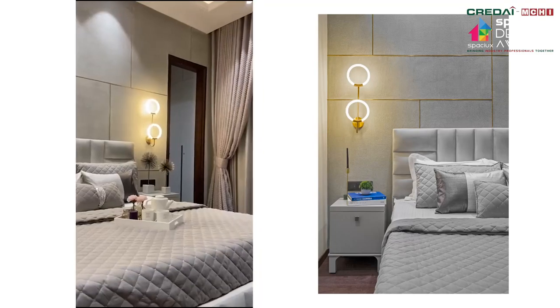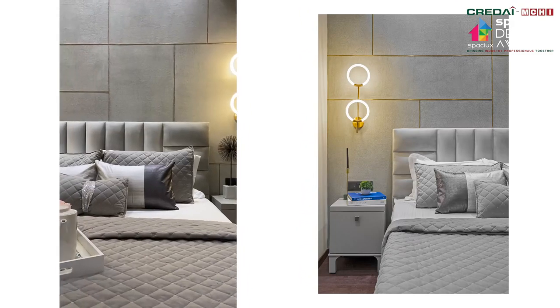The bedrooms are planned in accordance with the needs of the client and their taste.